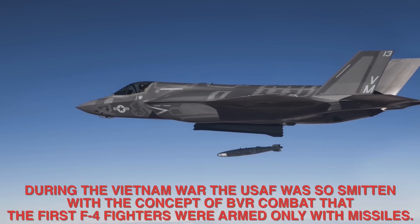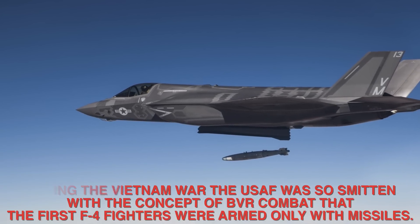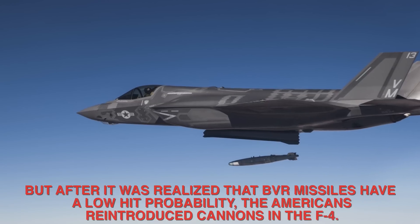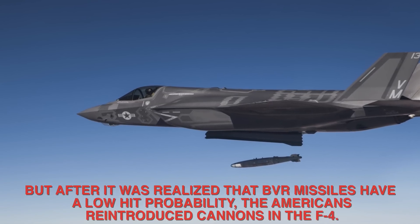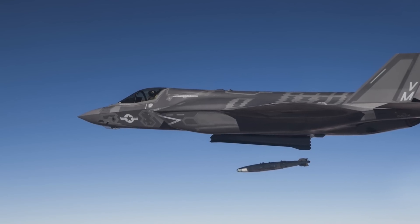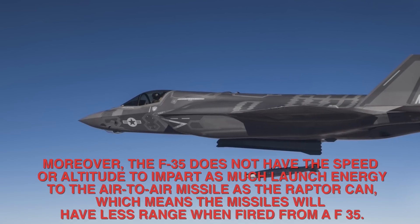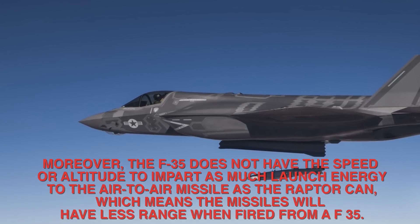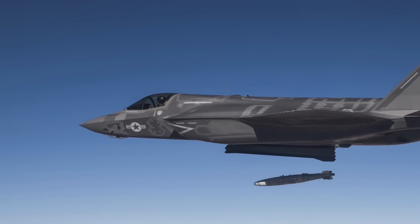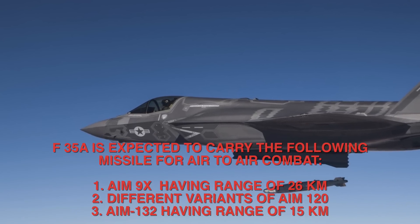During the Vietnam War, the U.S. Air Force was so focused on BVR combat that the first F-4 fighters were armed only with missiles. After it was realized that BVR missiles have a low hit probability, the Americans reintroduced cannons in the F-4. Moreover, the F-35 does not have the speed or altitude to impart as much launch energy to air-to-air missiles as the F-22 Raptor can, which means the missiles will have less range when fired from the F-35.